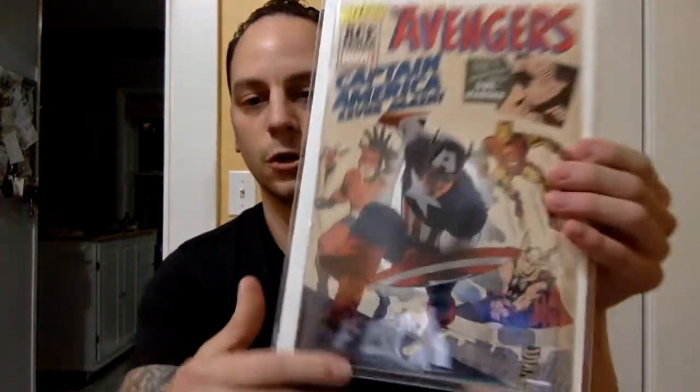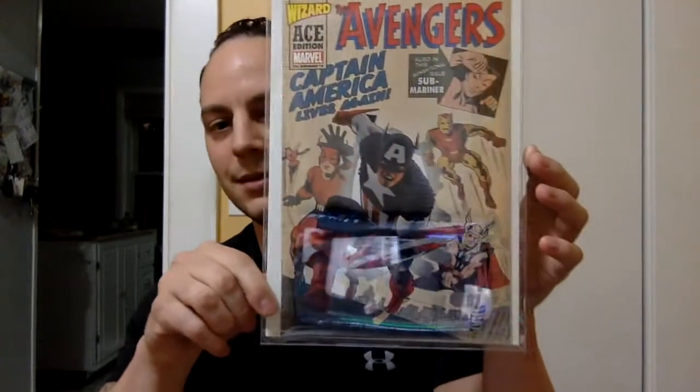This was the book that he showed — the book I was basically bidding on for the mystery box. It was this Wizard Ace edition of Avengers number four. Beautiful cover. And this thing comes in with some Mylar here — look at this Mylar action. Sweet, can't go wrong with that. And it's a beautiful copy. So that was the first book.